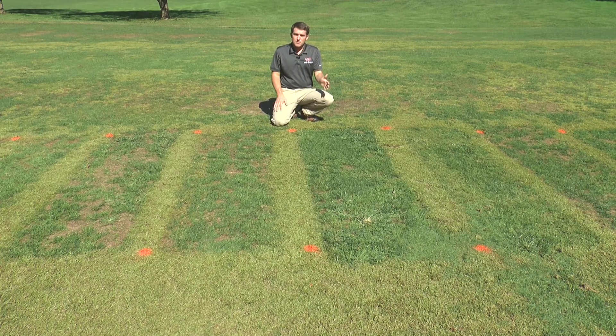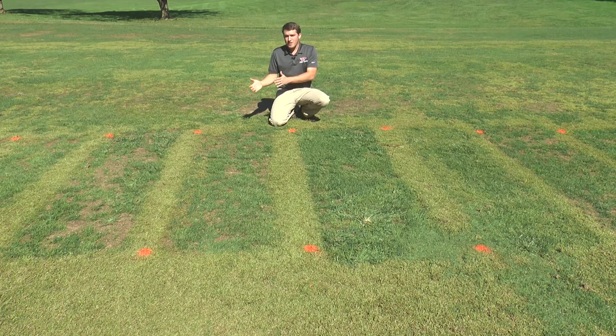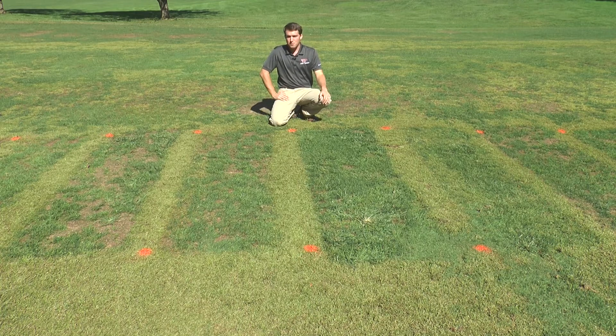The next contact herbicide is Basagran, or bentazon. This plot received one application of Basagran at 32 ounces per acre, and we're looking at about 95% control at this point. The other plot received Basagran at 32 ounces per acre applied twice, with the second application at 21 days after treatment — and again, similar control of about 95% compared to the one application.